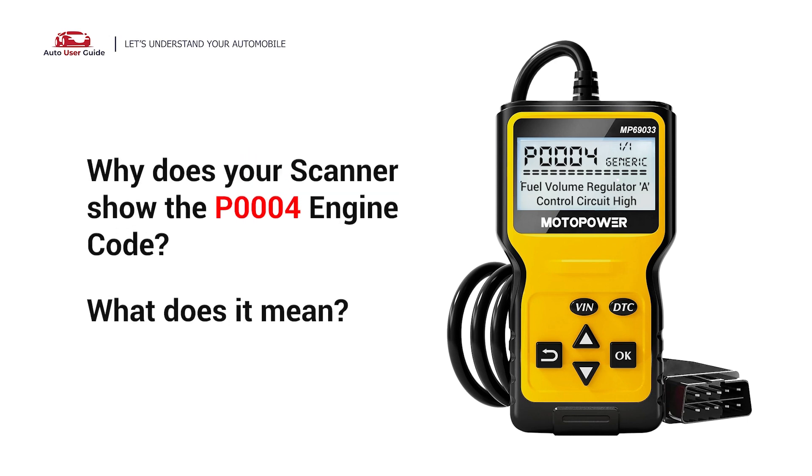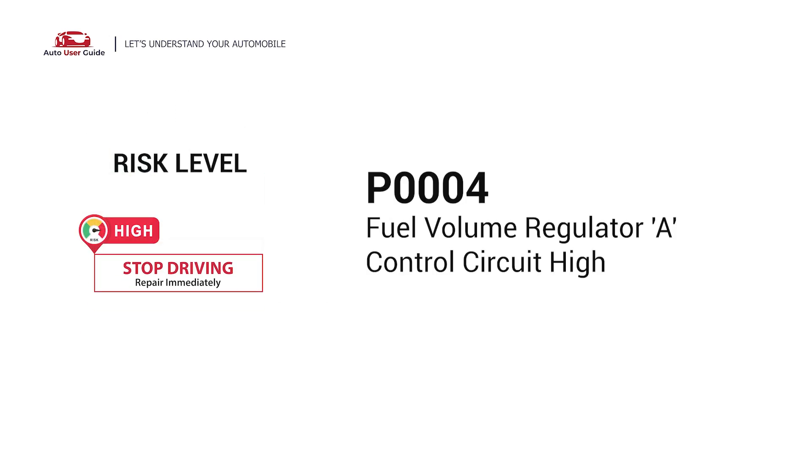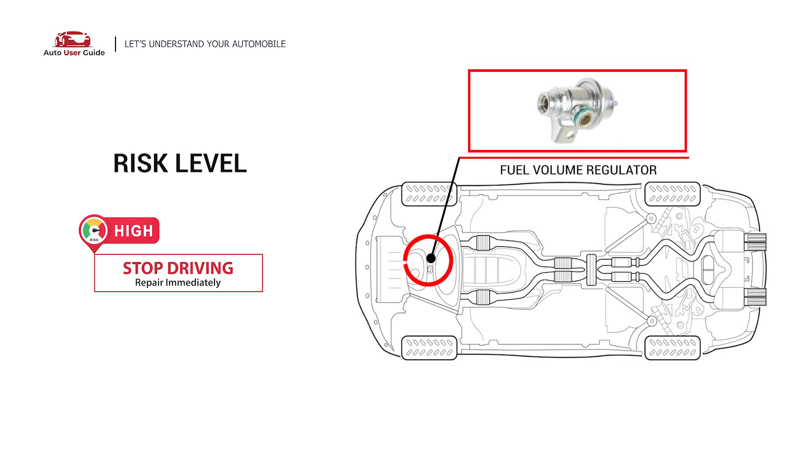Why does your scanner show the P0004 engine code? What does it mean? P0004 is a diagnostic trouble code for Fuel Volume Regulator A Control Circuit High. This code indicates that the vehicle's computer, also known as the Powertrain Control Module or PCM, has detected that the electrical reading in the fuel volume regulator control circuit is above the expected value.